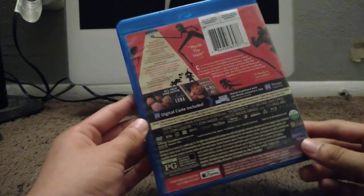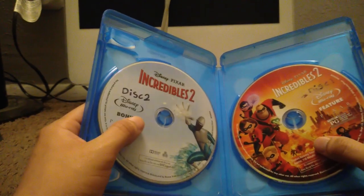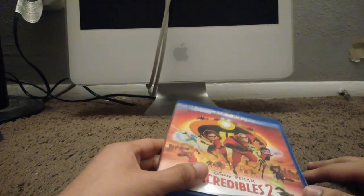Here we have Incredibles 2 from 2018 — this is the original 2018 Blu-ray. Here's disc 1 with the movie and disc 2 with the extras. I don't have the DVD inside it because I got rid of it, and the digital code has already been used.